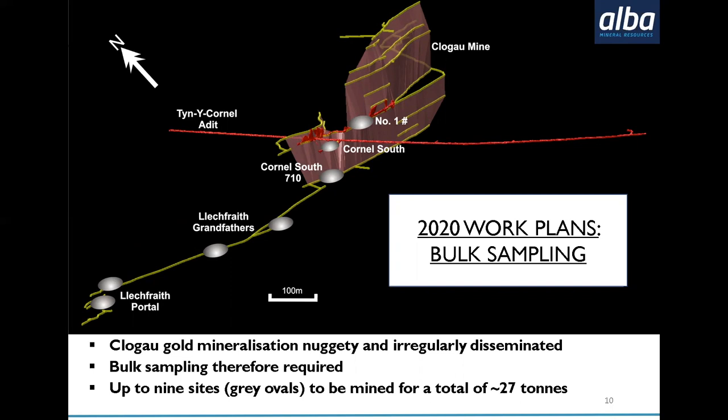Why bulk samples? Because this is an irregularly disseminated gold project. The mineralisation isn't homogenous in one deposit where we can just drill and know we'll hit it — it is irregularly distributed. So it's important that as well as drilling for structure, you also look to bulk sample: you take out several tons of material and process it to see whether you're in the right place. The drilling and bulk sampling go hand in hand, which is why we are doing exactly that. We'll be looking to take anything from 25 to 30 tons, depending on the time available and how quickly we can do this work.